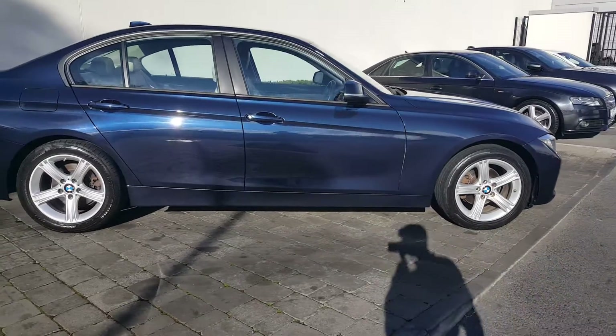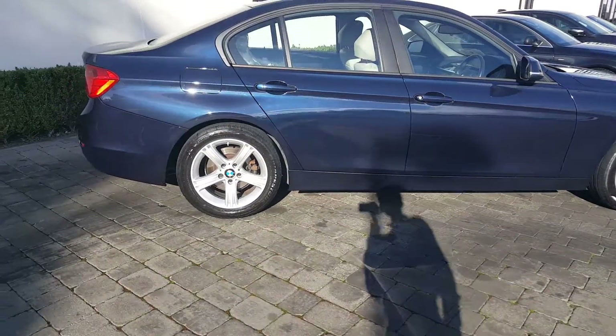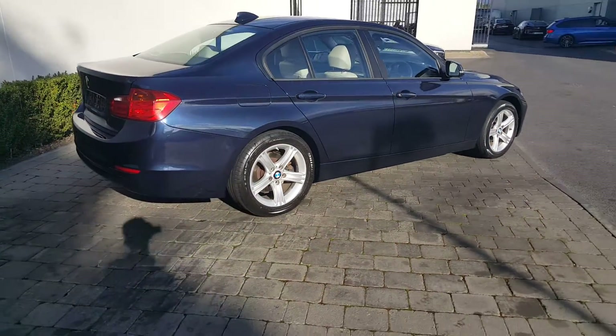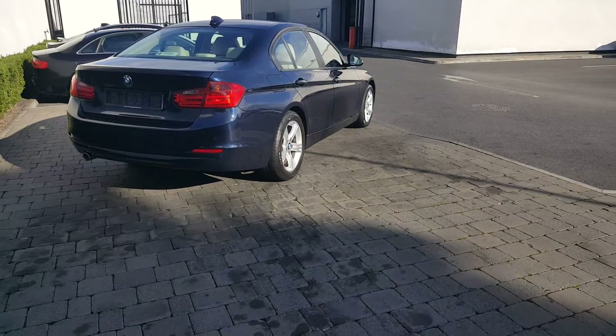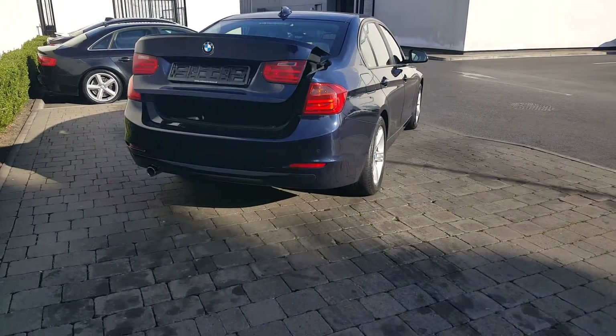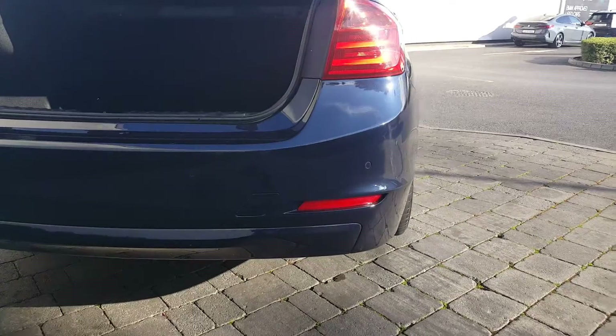It is fitted with 17 inch light star spoke alloys and is finished in imperial blue metallic paint. This particular vehicle has remote access for the tailgate from the key, which I'll show now, and has parking sensors fitted to the rear.